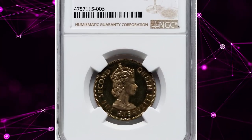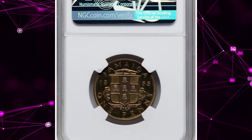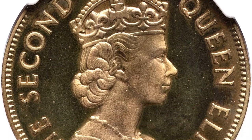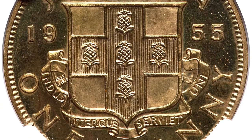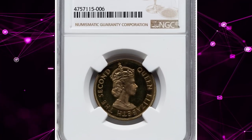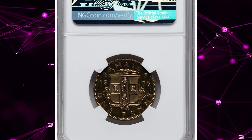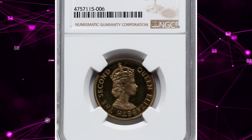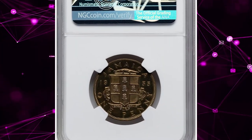Here is a 1955 Elizabeth II Proof Penny from Jamaica, graded as PR67 Cameo by NGC. The coin admits a light haze to obverse legends which blends in well and does not detract from the overall impression of stunning quality. It is the sole finest known in NGC's certified population, seemingly unmatched at PCGS as well. The 1955 Elizabeth II Proof Penny from Jamaica is an exquisite and rare collectible, showcasing a beautiful portrait of Queen Elizabeth II and highlighting the craftsmanship of the era.